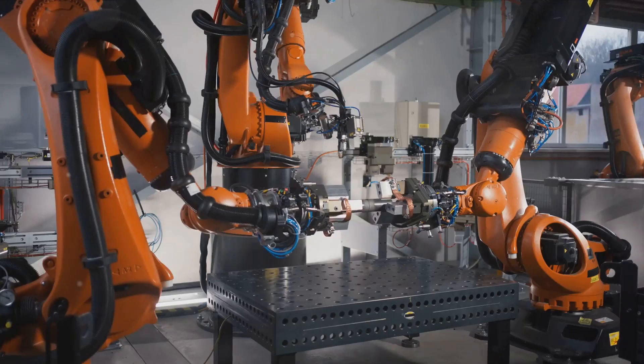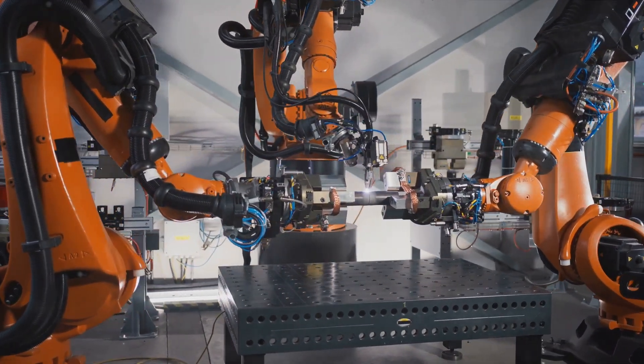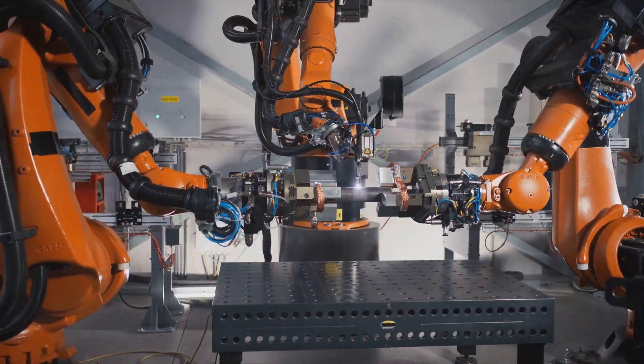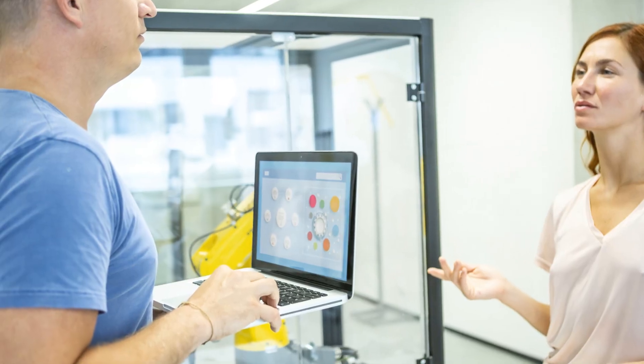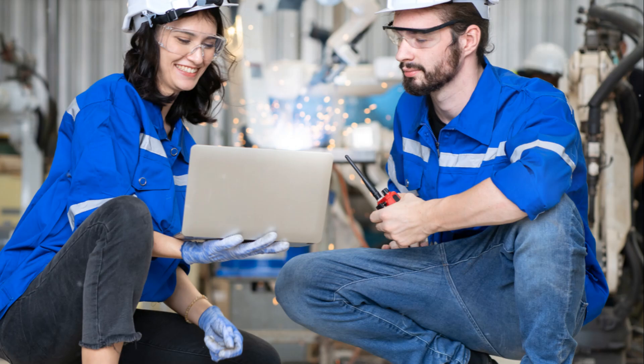But the role of robots doesn't end there. They also perform quality checks, using laser scanners and high-resolution cameras to inspect every inch of the car. Any flaws — even those invisible to the human eye — are quickly detected and corrected.